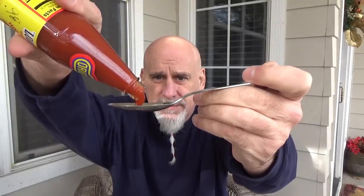Here we go. Big tablespoon of Louisiana hot sauce. It's the perfect hot sauce. The original — one drop didn't do it. A tablespoon might. I'm Johnny Scoville. This is Chase the Heat.